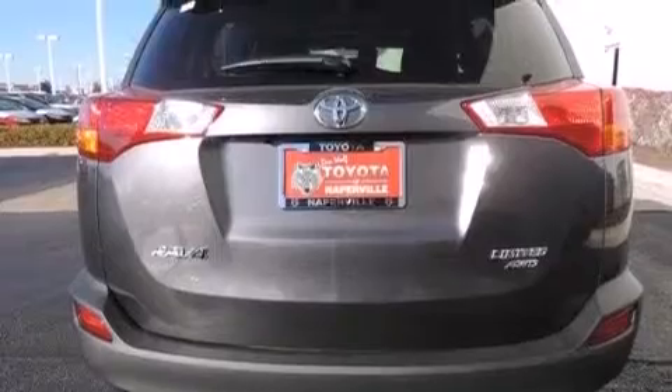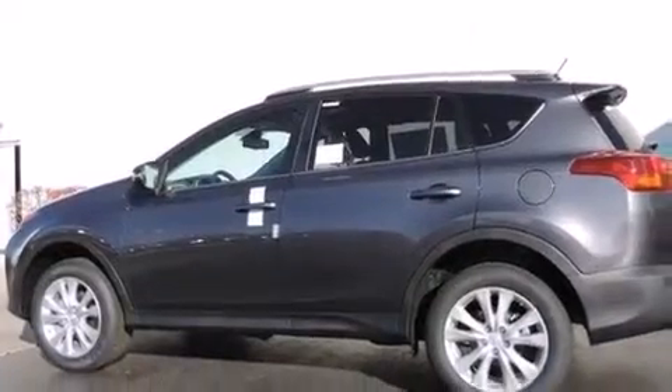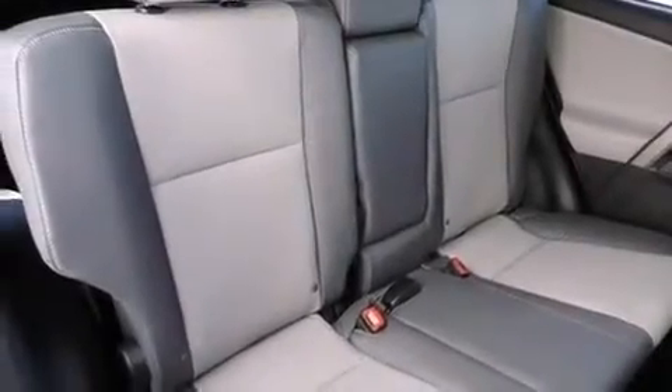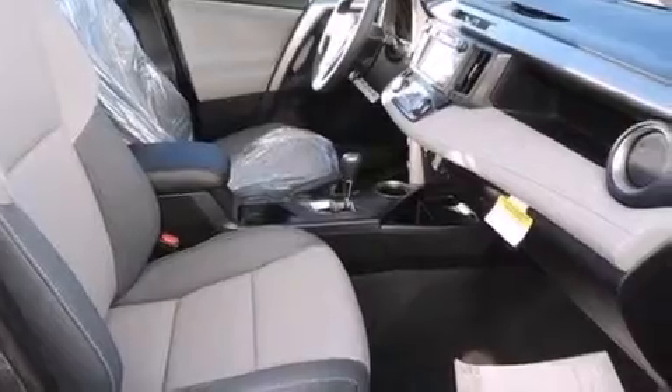The following features are also included: a split folding rear seat, cruise control, an auto-dimming rearview mirror, a six-speaker audio system, a leather-wrapped steering wheel, front side impact airbags, a first aid kit, a rear window defroster, a CD player, and an automatic climate control system.